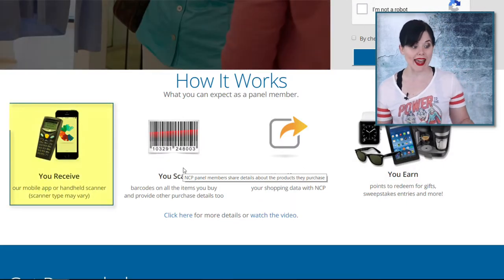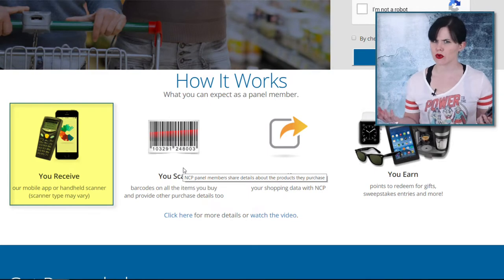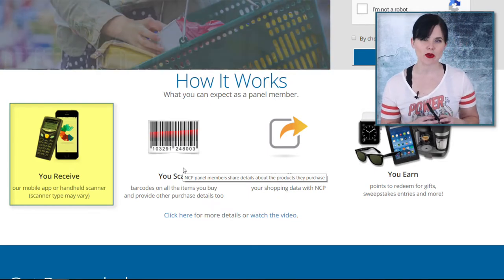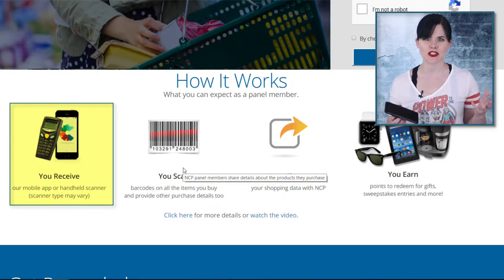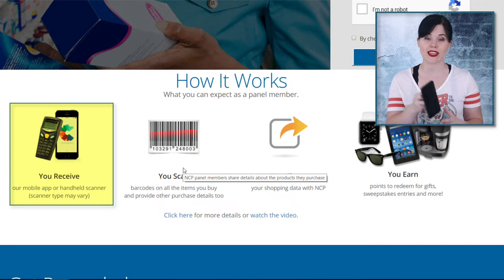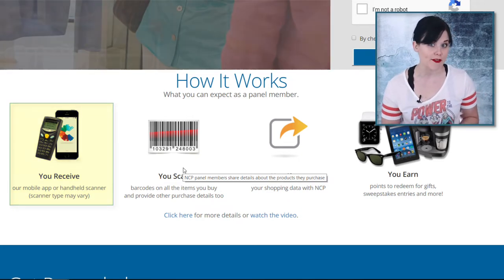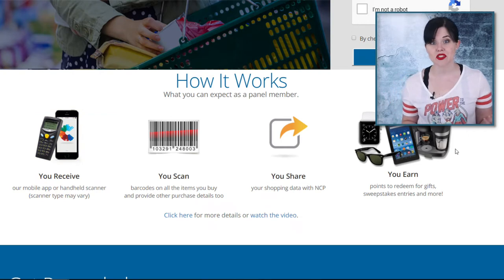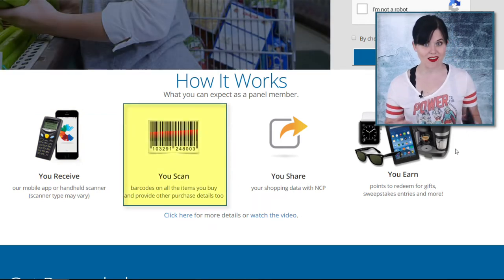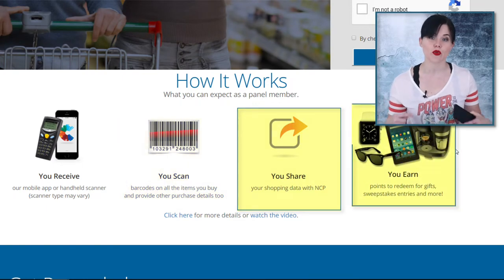So how does it work? There is an app, so if you have a smartphone, it's super simple — just download the app. If you don't have a smartphone, you can still request a scanner. They will ship you a device that scans your barcode, so it's still an option. At the end of the week, you go through and scan all the stuff you bought that week, share that information with NCP, and you earn rewards.